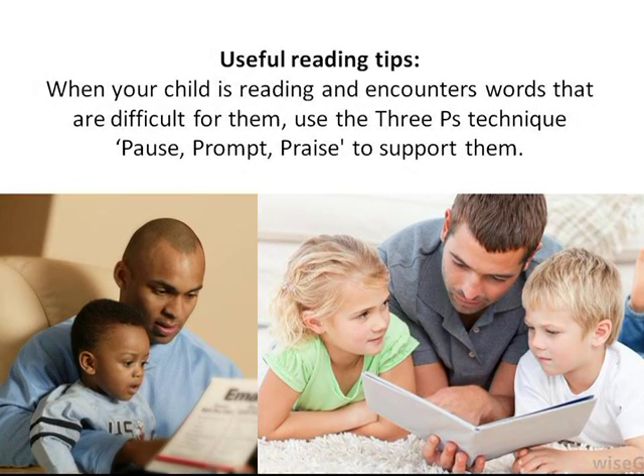Useful reading tips: when your child is reading and encounters words that are difficult for them, use the three Ps technique — Pause, Prompt, Praise — to support them.